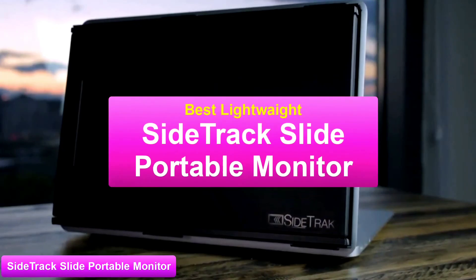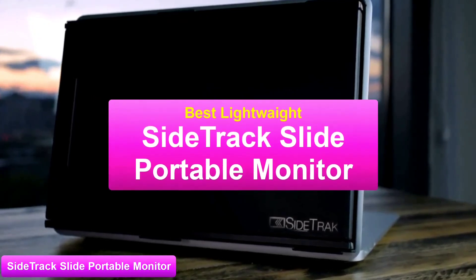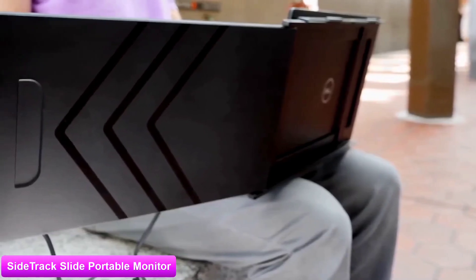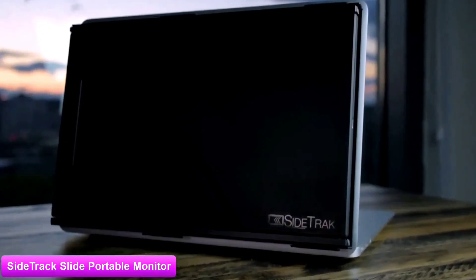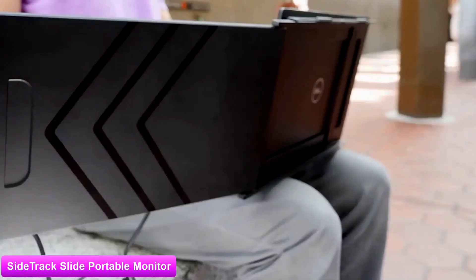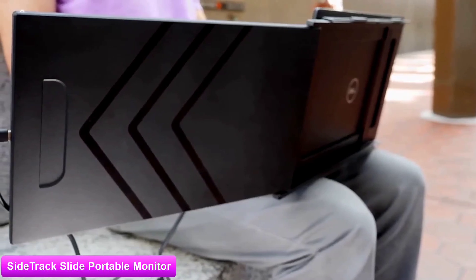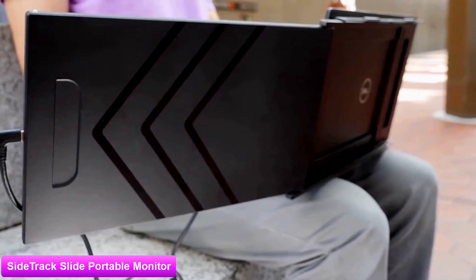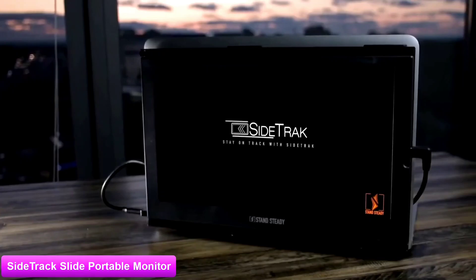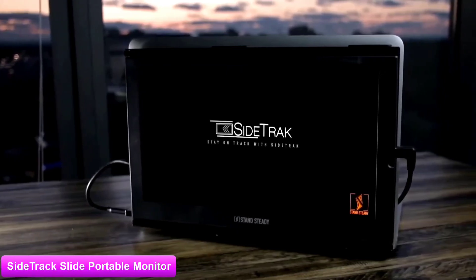The third product on our list is the SideTrack Slide portable monitor — this is our best lightweight portable monitor. If you're looking for a portable monitor but hate the idea of carrying a second display, you will love the innovative design of the SideTrack Slide portable monitor. Currently priced at $300, the SideTrack attaches to the back of your laptop screen and slides out alongside it, giving you easy and convenient access to a dual screen setup. It's very durable but you do get a little wobble. The Full HD display produces sharp images with reliable color, though it could be a little brighter, but with the SideTrack you're really paying for the convenience it offers.